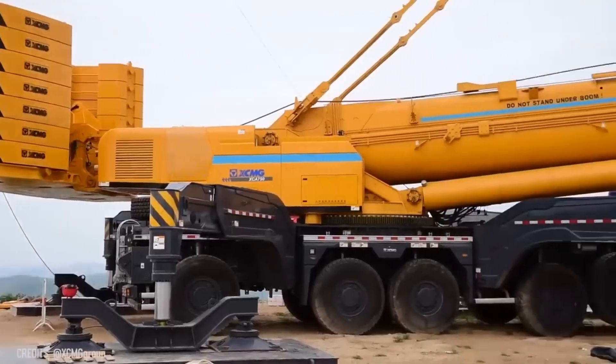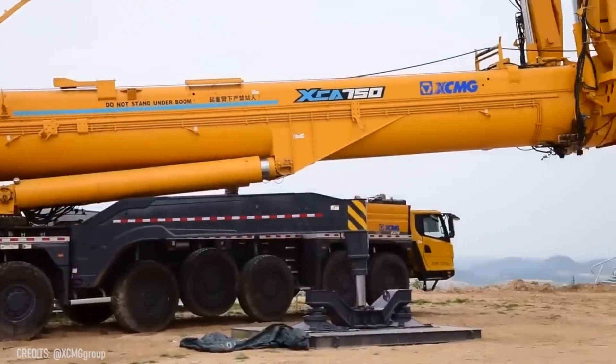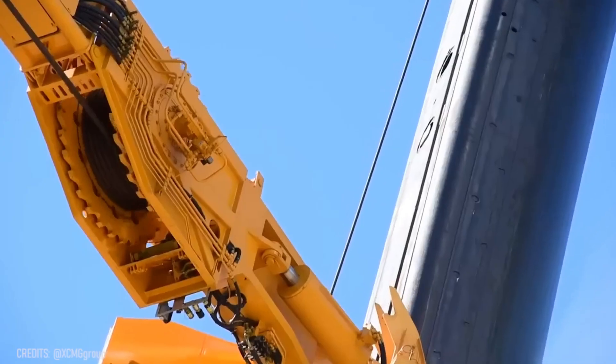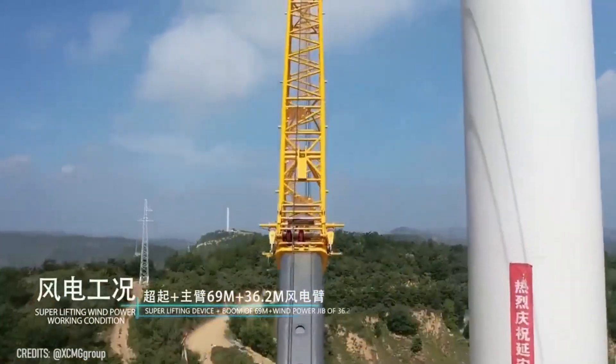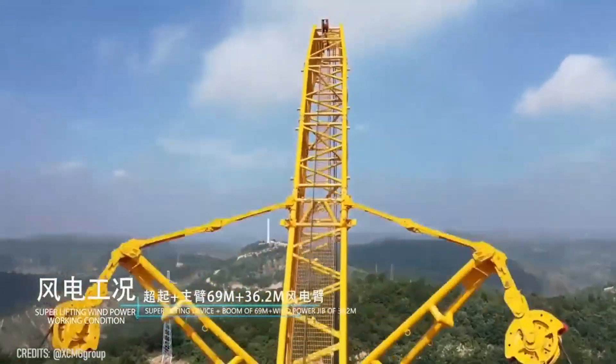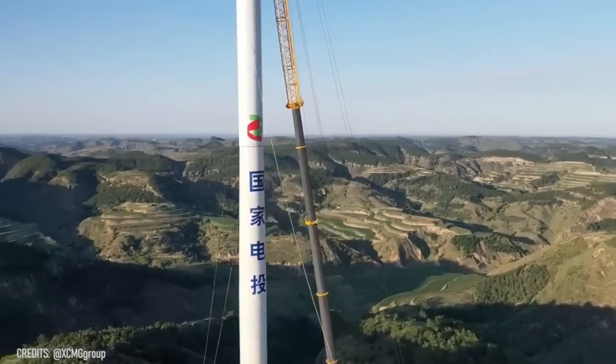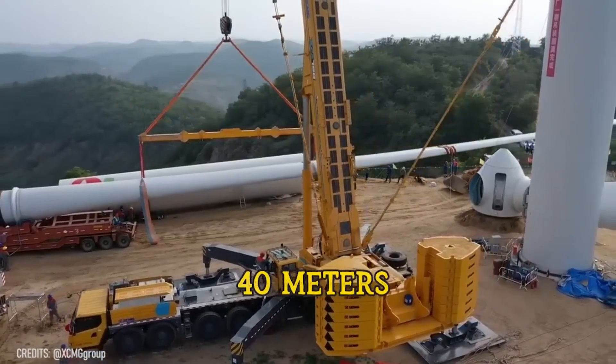It looks like a cool vehicle with a big gun, but actually this is another all-terrain crane that can move on all types of terrain! As soon as the XCMG XCA 750 reaches its destination, it can lift objects up to 750 tons to a maximum height of 131 feet!